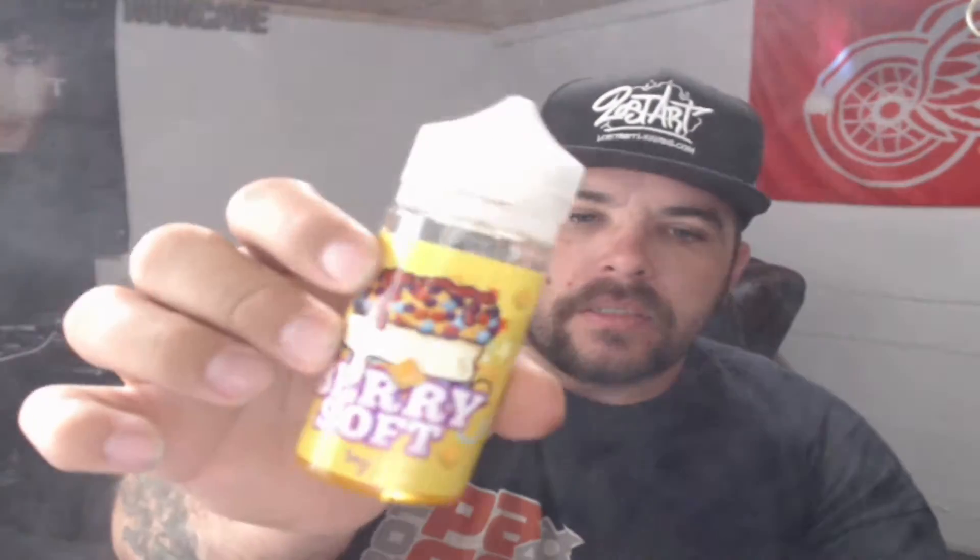What's up everybody, this is D coming at you with another juice review. Today we're doing a review on Berry Soft. This is a 75/25 VG/PG ratio juice and it is actually really, really good.